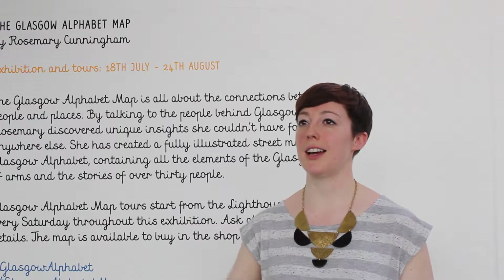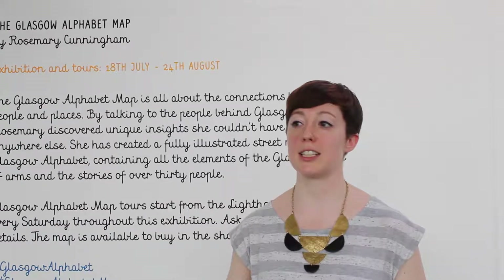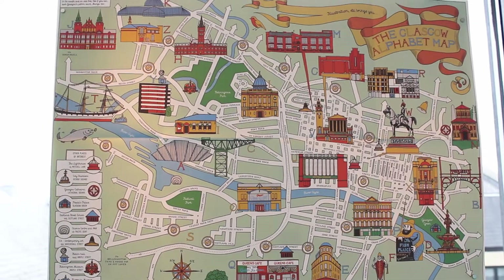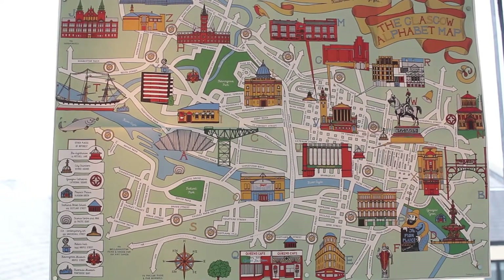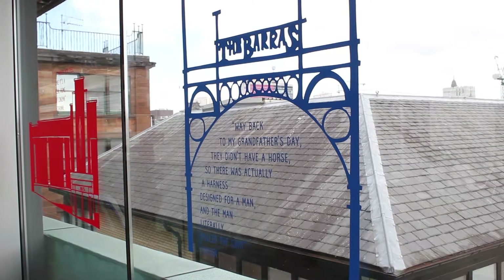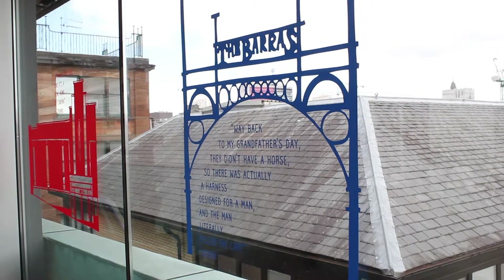With the map you're able to create your own walking tours and explore the city in your own way. It is basically a street map and the alphabet is sitting within that framework, and there are also other places of interest that I've slotted in, because you can't fit everything into an alphabet unfortunately.